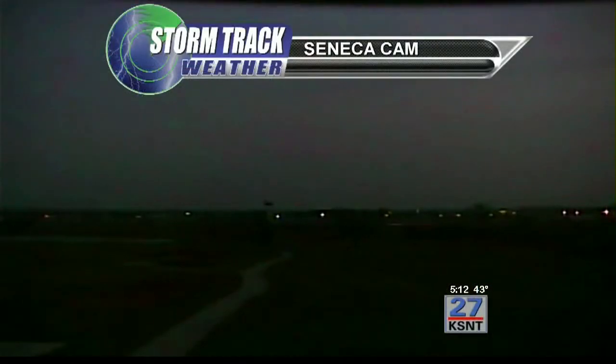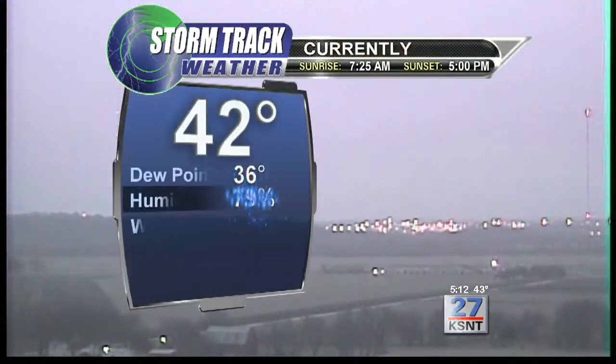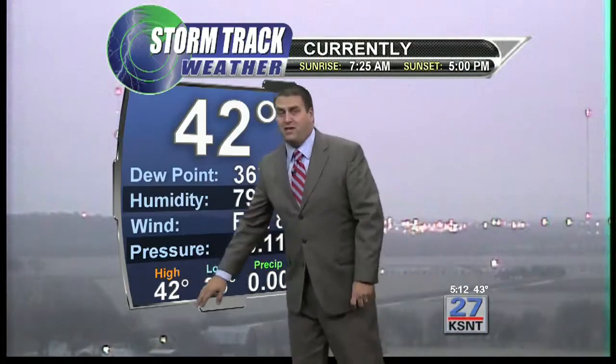Good evening. We've got cloud cover across the area throughout most of the day, although some breaks in the clouds to the west allowed temperatures to warm. Those clouds are filling back in, mostly cloudy right now at our Spring Creek Golf Course Seneca cam. With the sun going down, we're going to stay cloudy and cool. Temperatures right now sit at 42 degrees in Topeka, with an east-southeast wind at 8 miles per hour — the highest so far today.